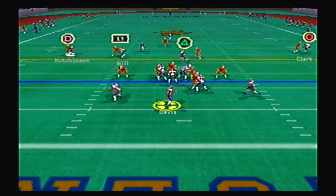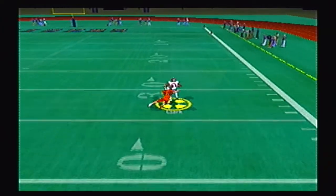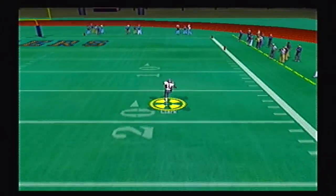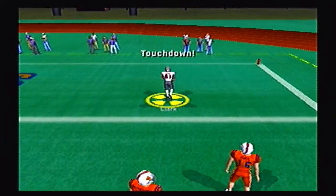Eagles looking to answer back after that interception last drive. He's got a step on the defender, and Clark has it — breaks a tackle, and nobody is even close to him. That is going to be an easy touchdown for Clark.